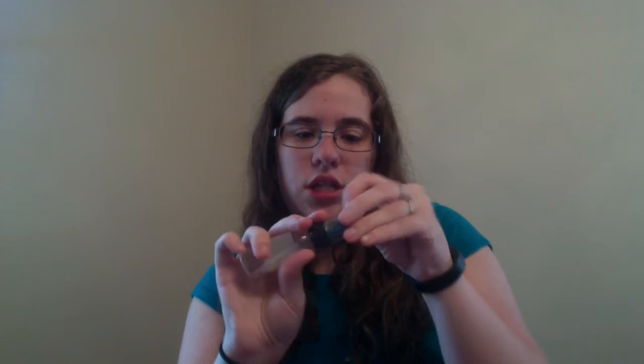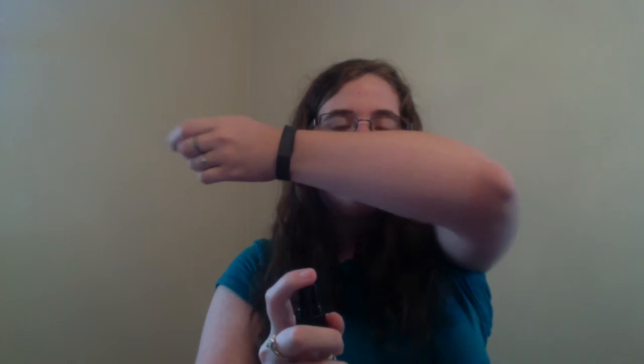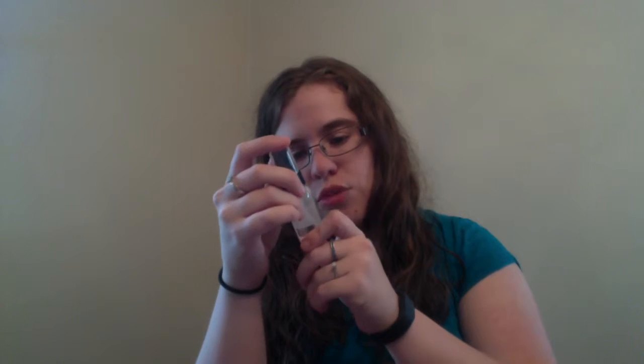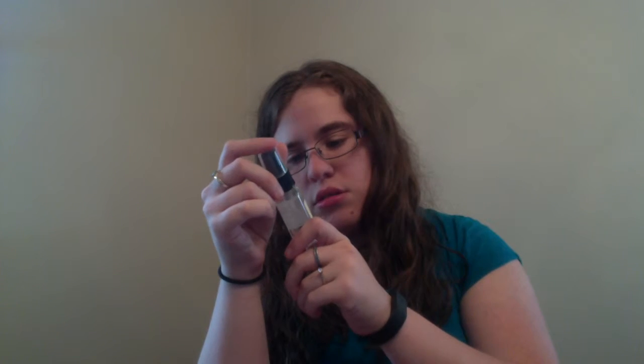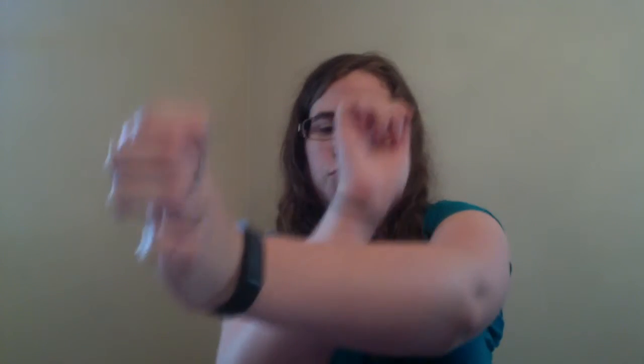Let me get this open — I'm terrible with packaging. It smells really, really fruity. I'm not sure what's in it since it doesn't really tell you, it's just listed as a perfume. But it smells really good.